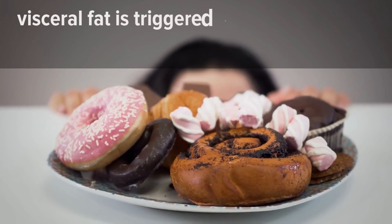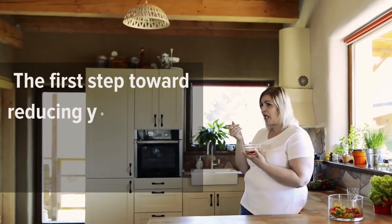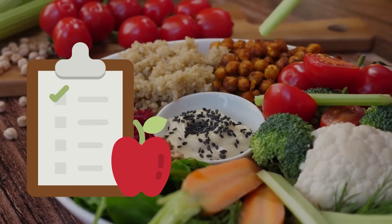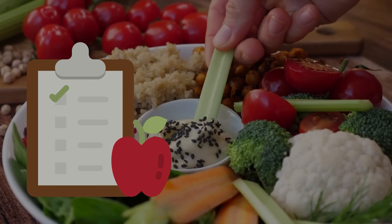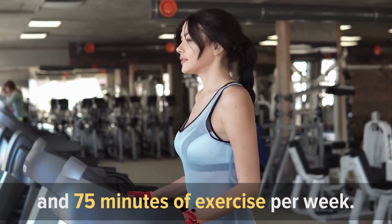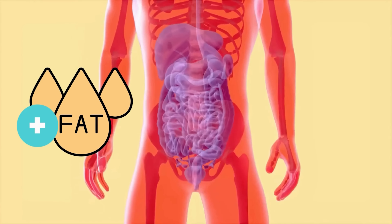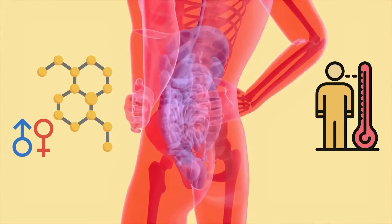A high caloric intake is one of the reasons for excessive visceral fat. However, compared to subcutaneous fat, visceral fat is triggered more by processed foods. The first step toward reducing your visceral fat levels is to change your diet — aim for a nutrition plan rich in protein, unsaturated fatty acids, fiber, and whole grains. Get 7 to 9 hours of sleep per night and 75 minutes of exercise per week.